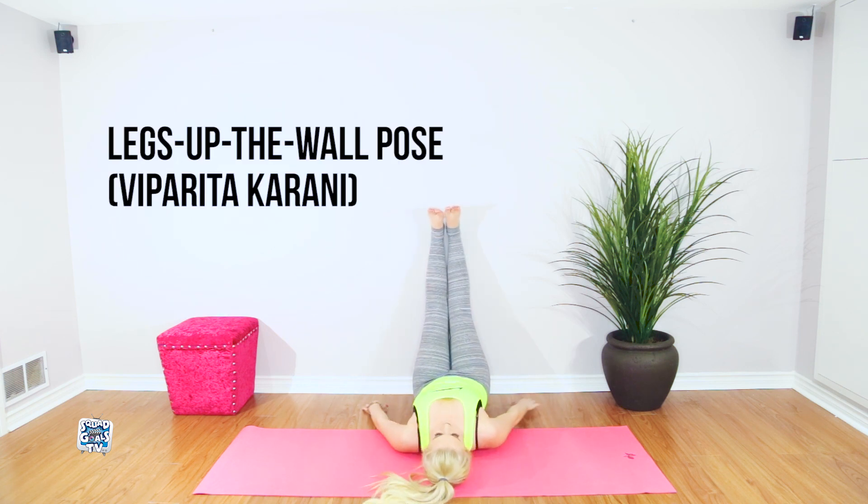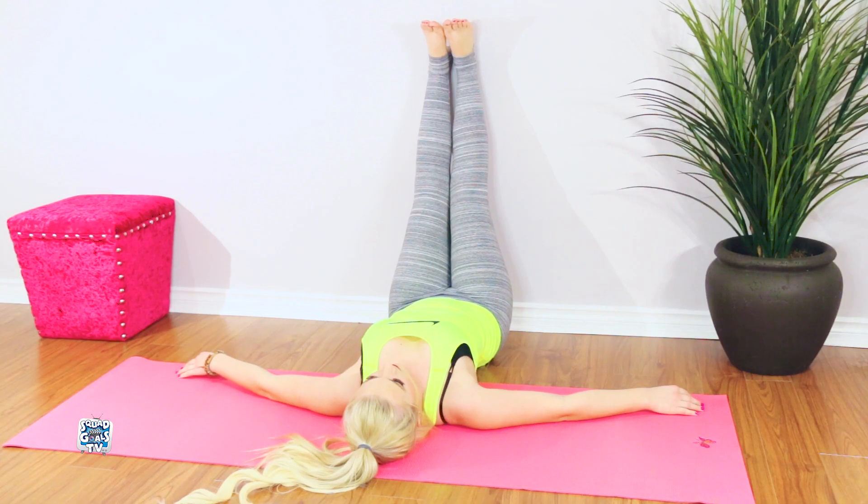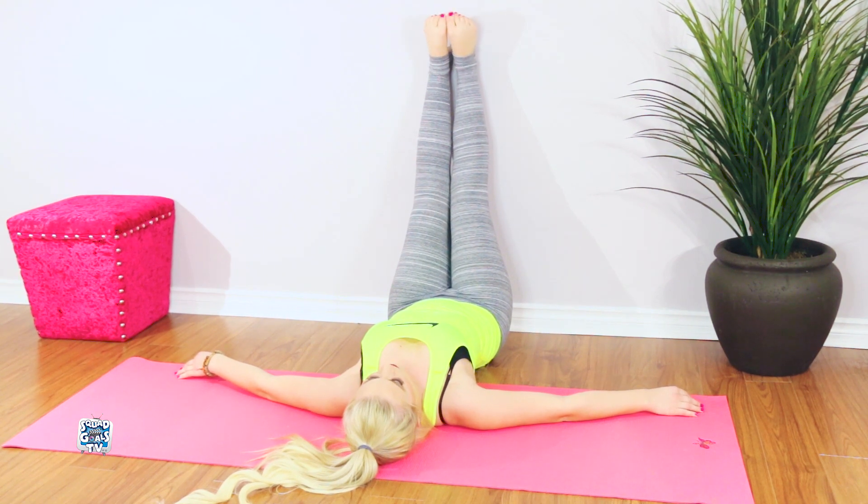Resting legs up on the wall pose is for stress reduction. The pose is traditionally thought to slow the aging process.